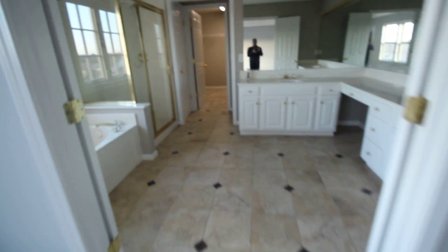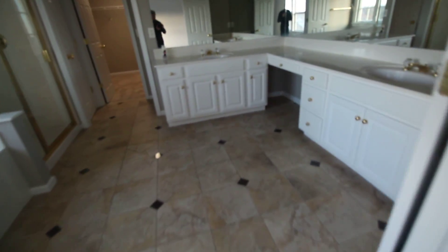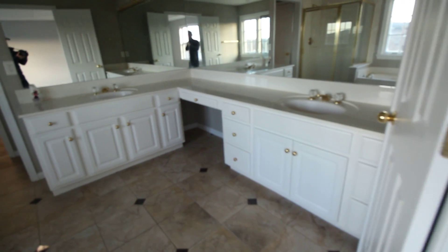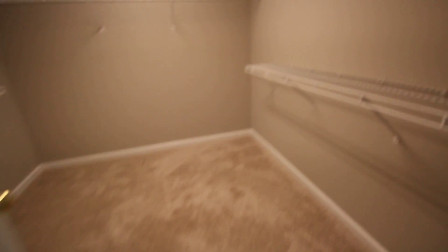This is the master — it's large. The bathroom could use some updating, but I do like the double doors to get into the master and the double vanities. There's also a good closet, a throne room, and a linen closet.